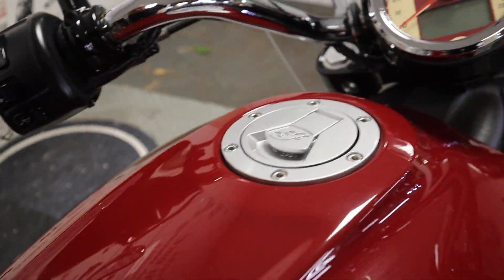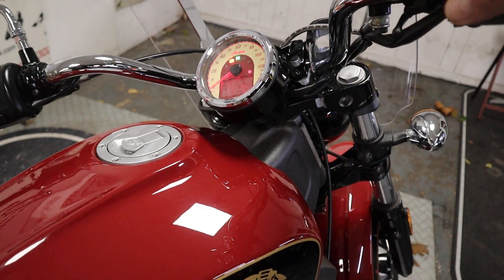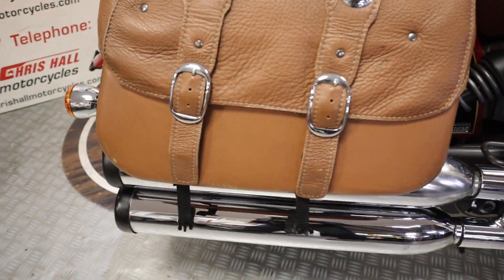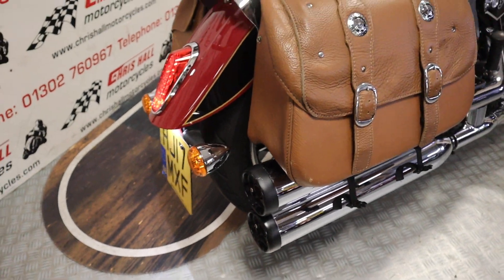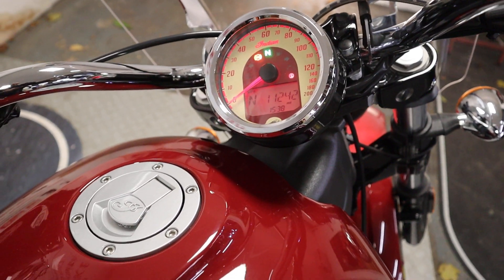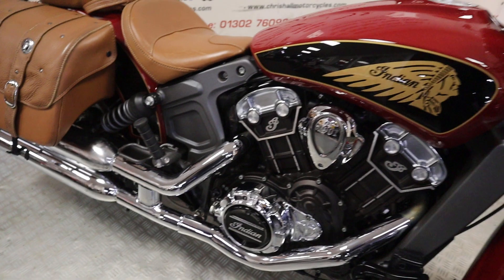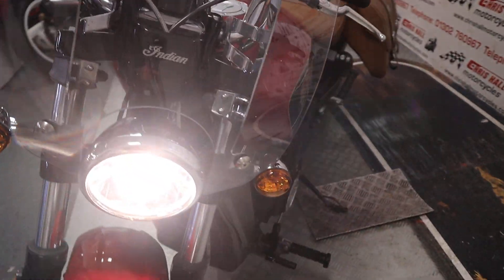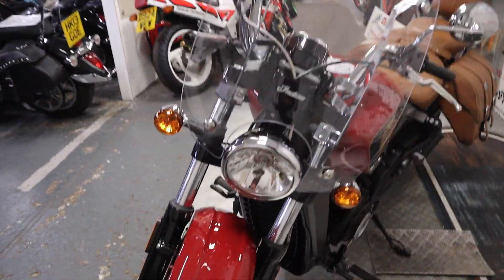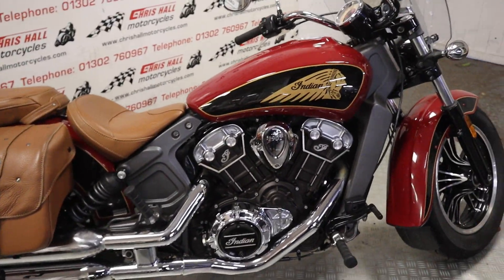Without further ado, let's put some life in this girl. There's the key — let's hit the button. [Engine starts] Just sounds really nice, it's got a nice note to it. The microphone never picks up the sound of these bikes correctly — they always sound a bit tinny on camera — but it's got a nice depth to that noise in person.